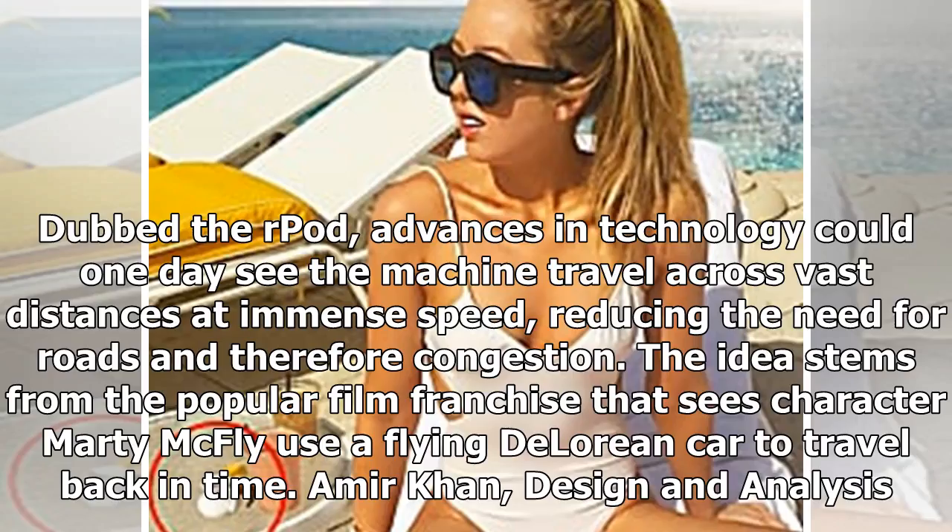Dubbed the RPOD, advances in technology could one day see the machine travel across vast distances at an immense speed, reducing the need for roads and therefore congestion.